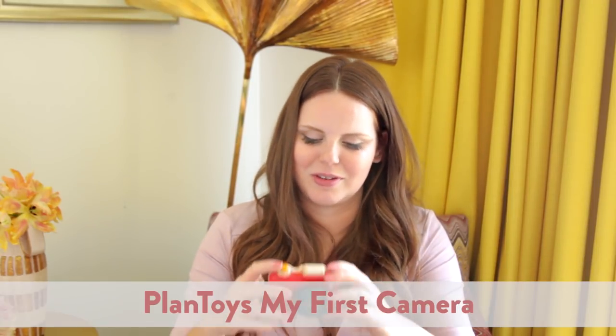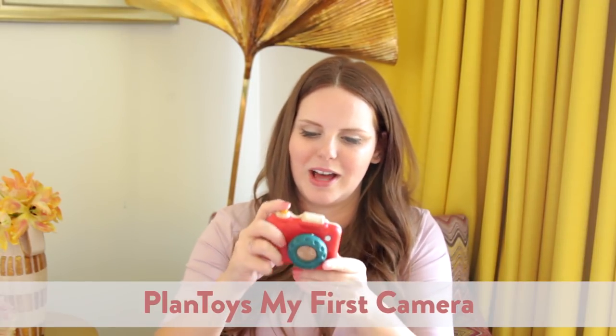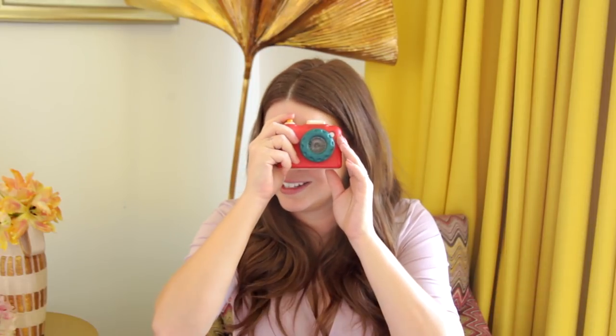This is pretty cool too. This is from Plan Toys, and it's this little faux camera. It's fun — if you look through it, it creates this really fun, not quite a kaleidoscope but not unlike a kaleidoscope effect. Really cute.